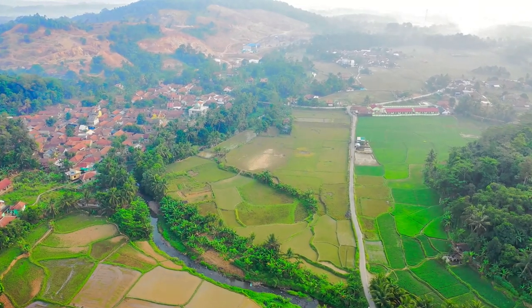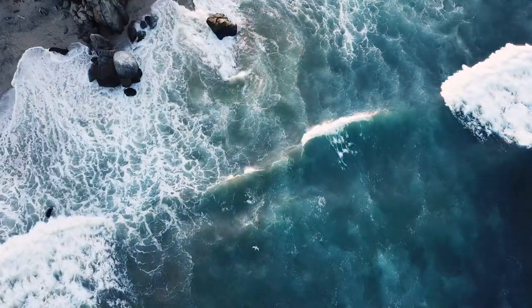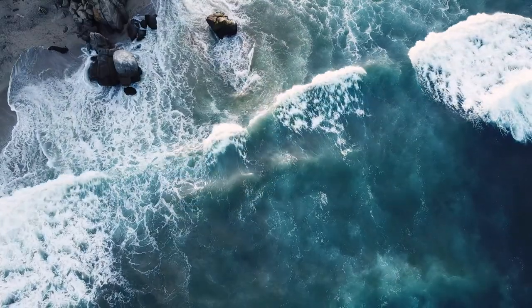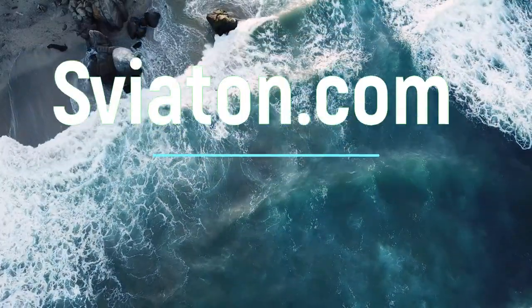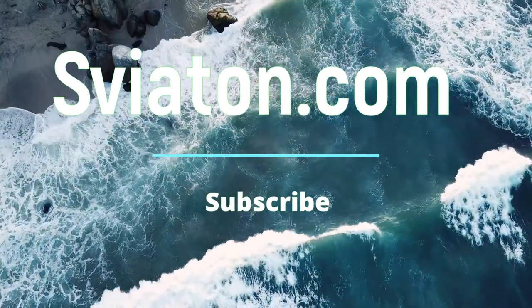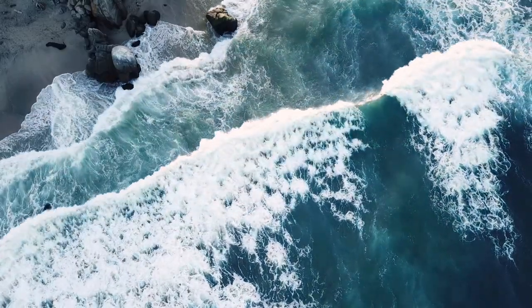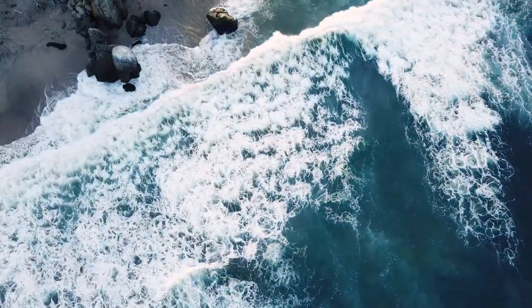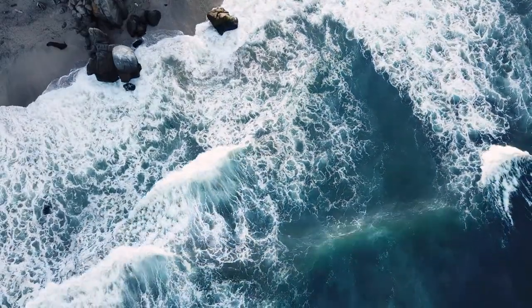Thanks for watching this video to the end. Today we discussed Dr. Bates' sunning method and the fusion exercise with a pencil. Personally, the pencil exercise is very interesting and helpful, and I'm now enjoying spending time in the sun. I hope it will help you. Subscribe to the channel and we'll see you again. Bye!